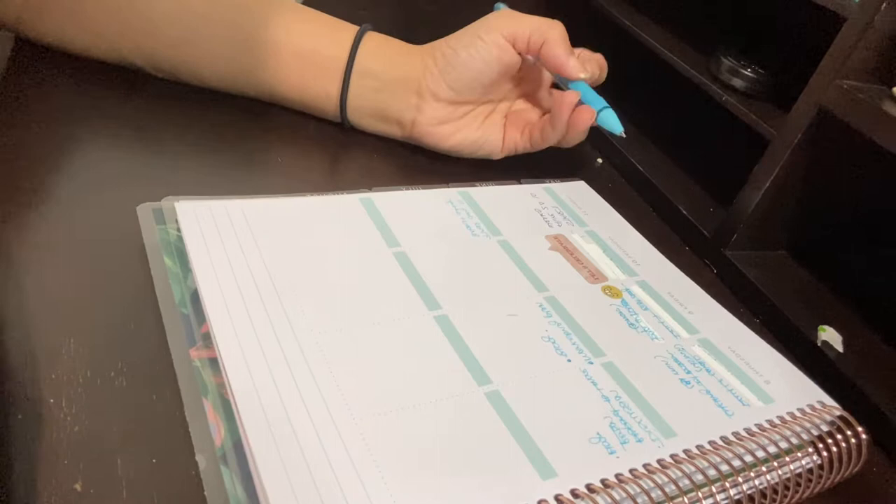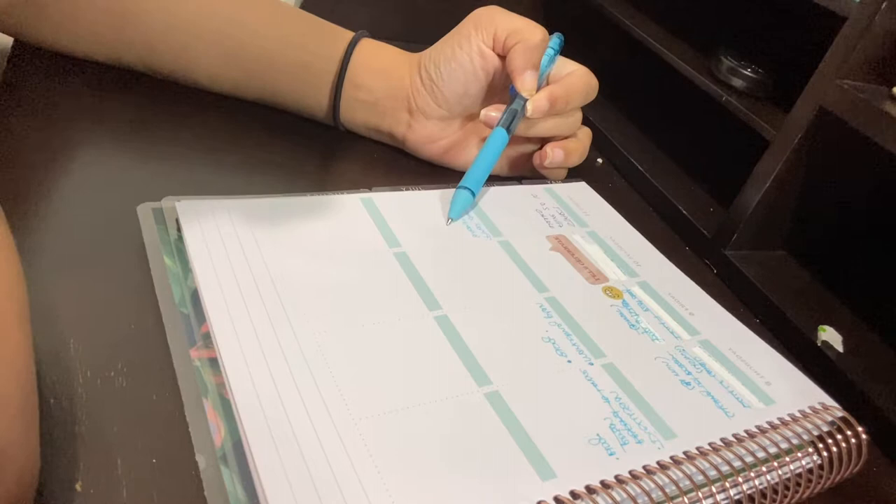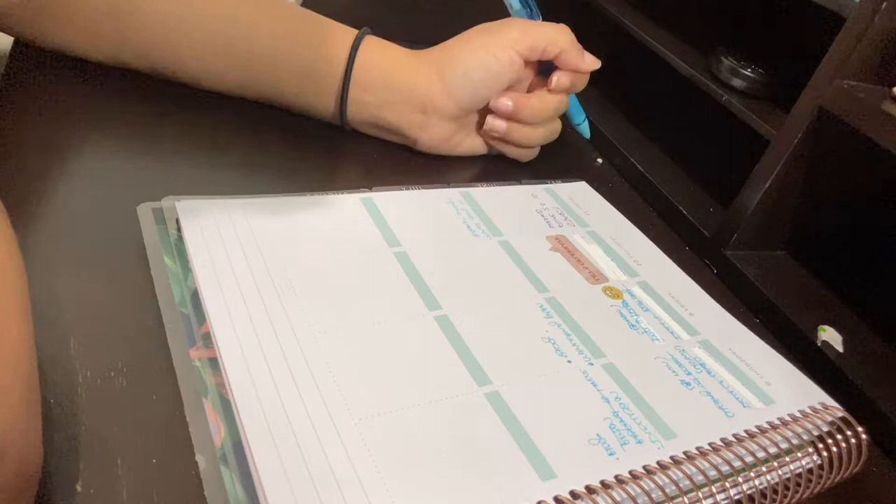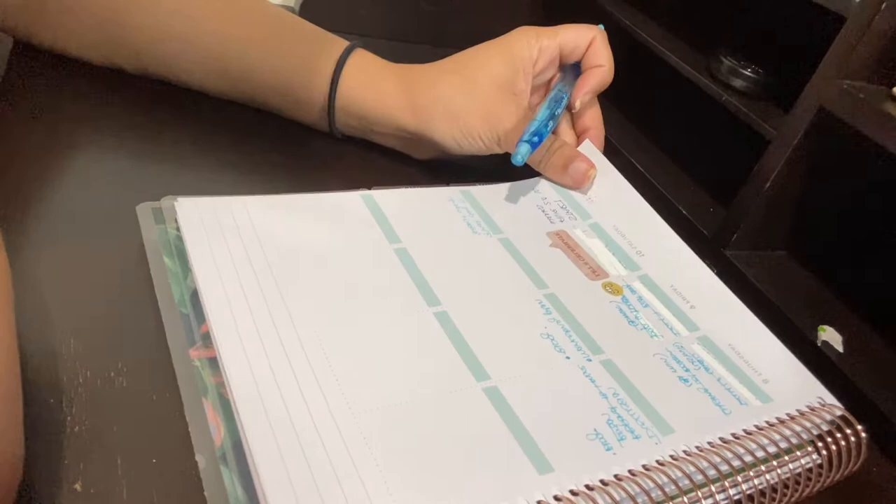These are the only two things I have left for this week's course. I don't have anything to do tomorrow because I'm going to start the Alive 2.0 ten-week program on Sunday. This is typically how I stay motivated.